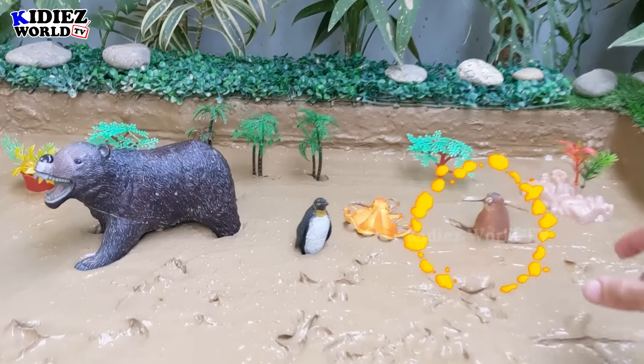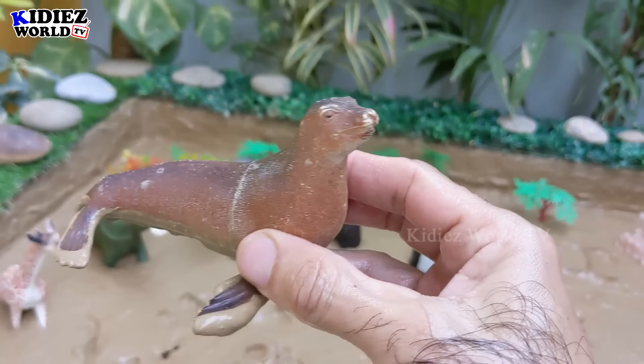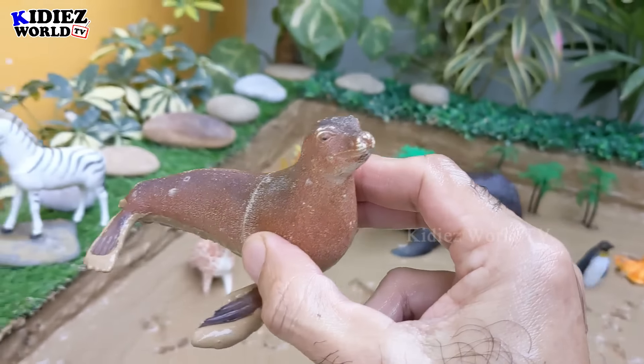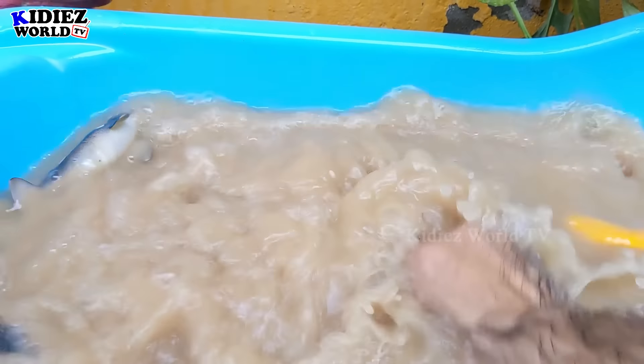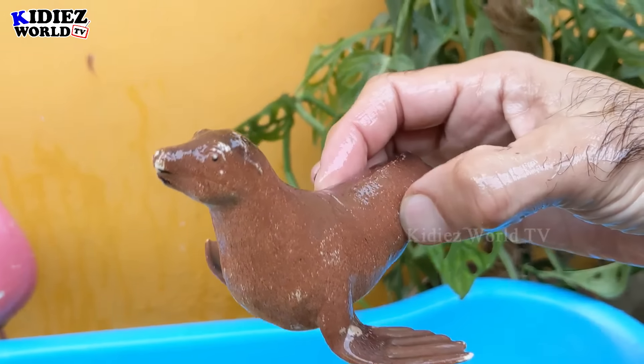And the next one we have is a seal — a very funny sea animal, and a big one as well. In the ocean you can see lots of videos of seals interacting with humans in a very funny way. These sea animals are very adorable.